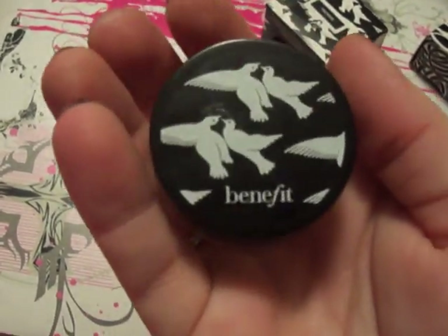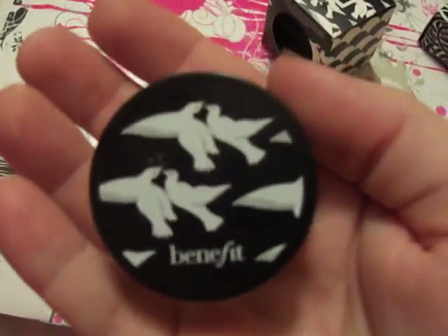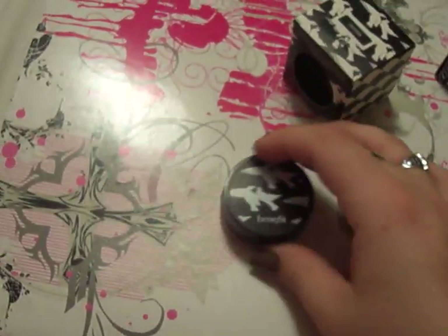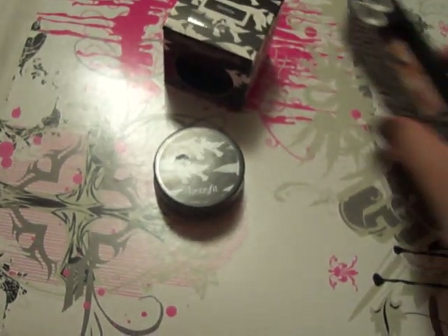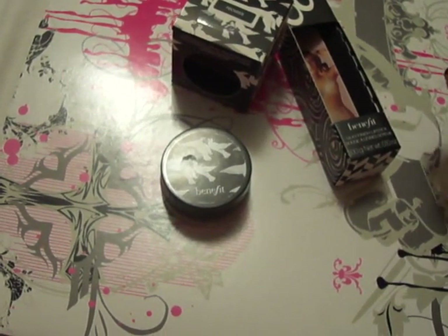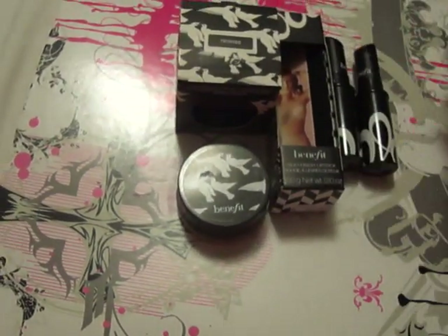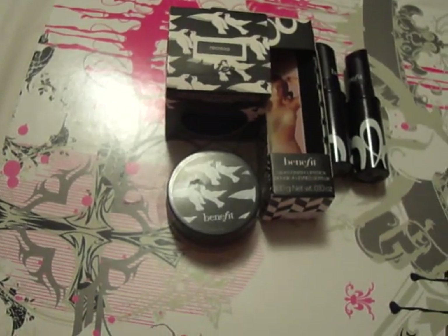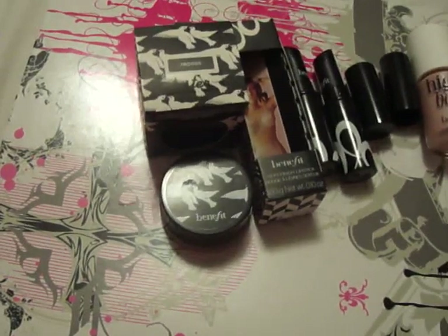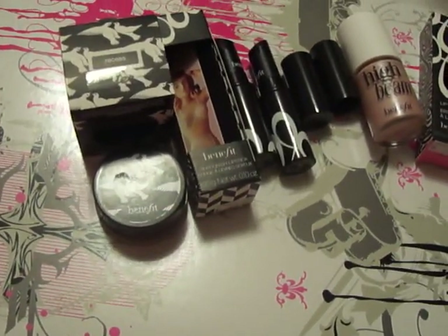I'm going to do a video coming up about how to de-pot your Urban Decay Primer Potion, because the packaging is really not designed well to get the most out of it, so you can look forward to that. As far as Benefit, I'm waiting for their — I think it's the Queen Scene Collection or something like that — anyway, it's the Annie Palette, and I'm really excited for that. It's got Coralista Blush in it and more High Beam, which I like so much. I'll be doing a review on that once I get it in the mail from Sephora this week, so more to come.